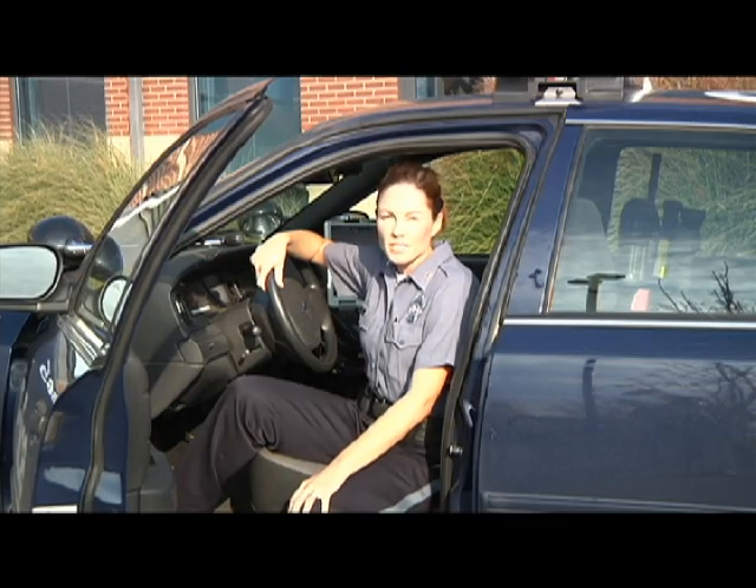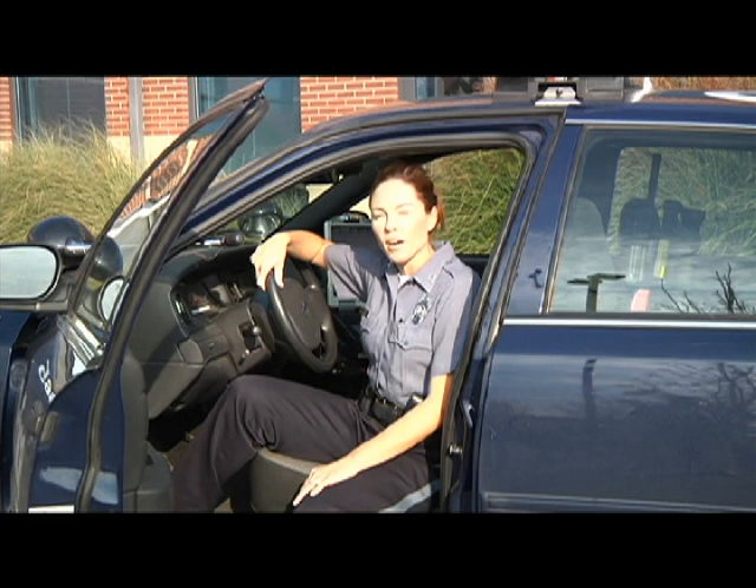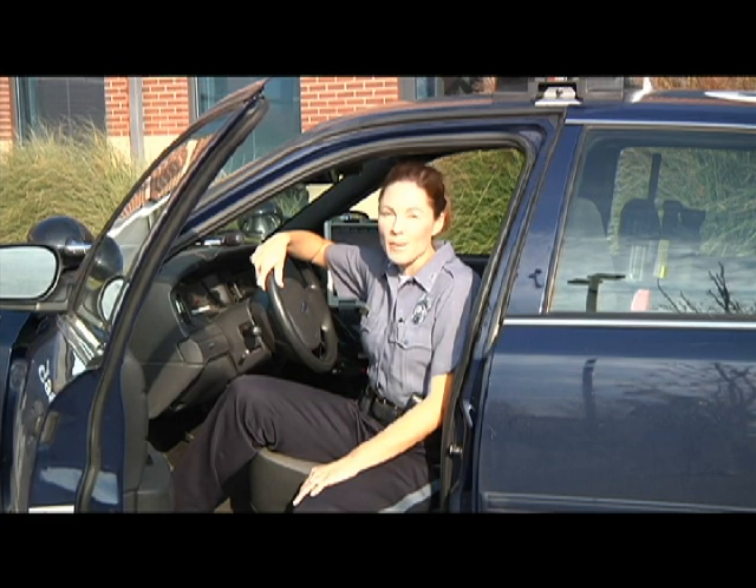Every eight minutes, officers receive updates on hot license plate numbers. By using ALPR, it gives officers on patrol a big advantage.